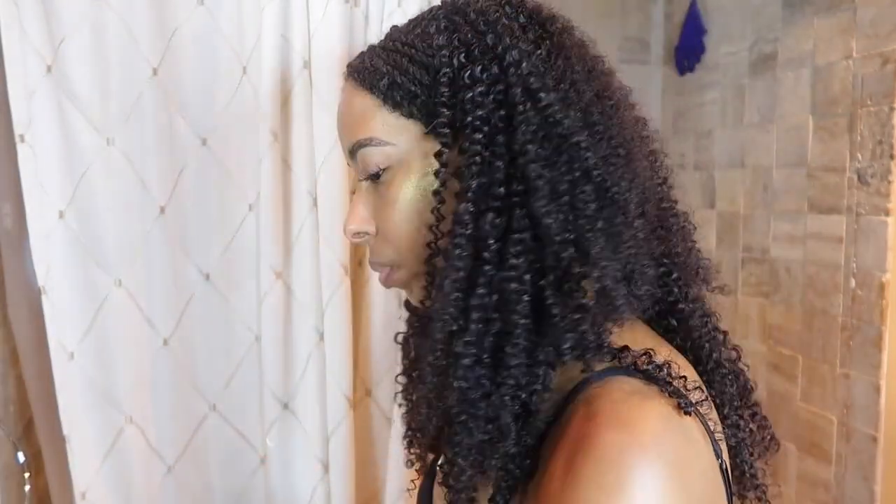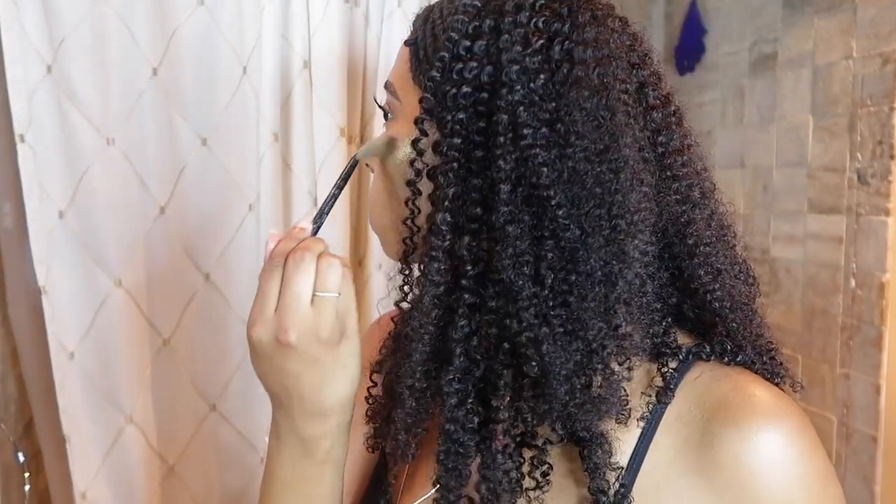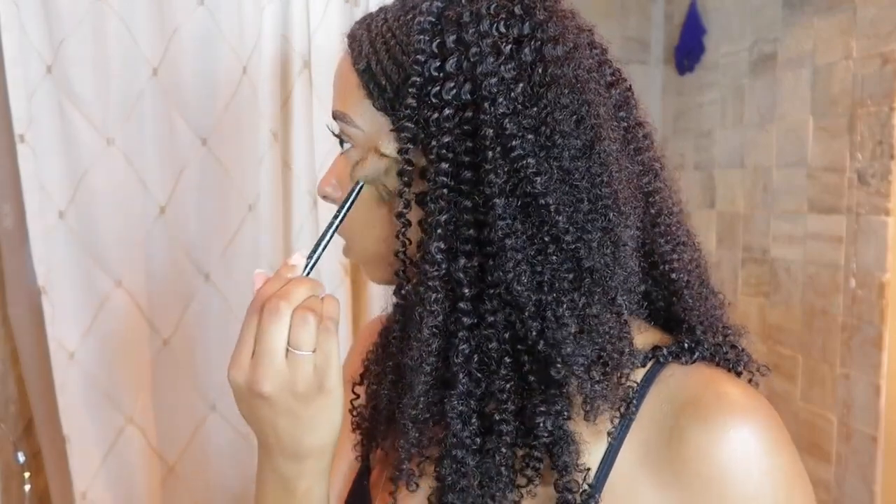I kind of want to be extra. Then I'm gonna take this stick — it's like a mineral shimmer powder stick that has warm shades — and it's called Gold Digger. I'm gonna put it above the Trophy Wife to give it some dimension.